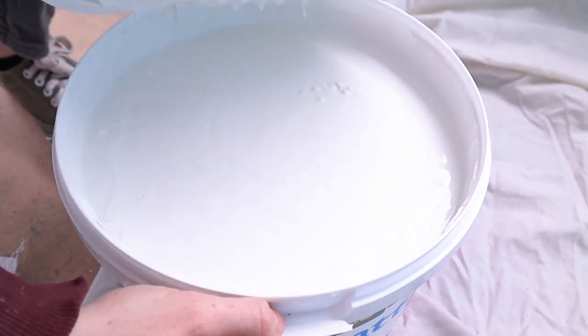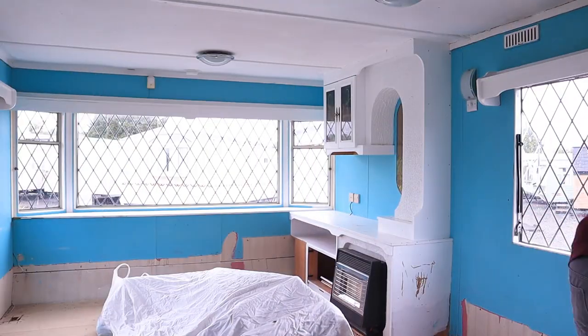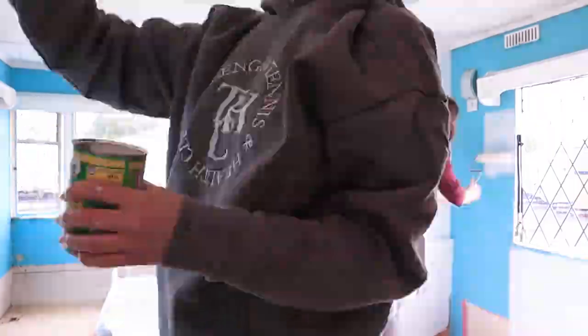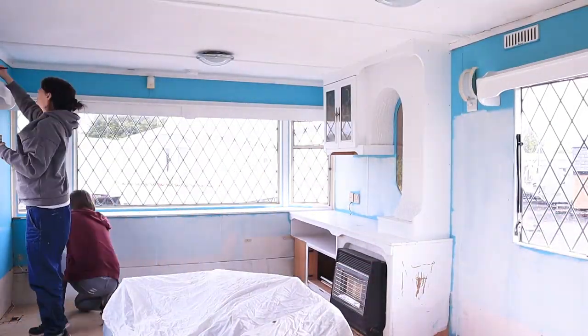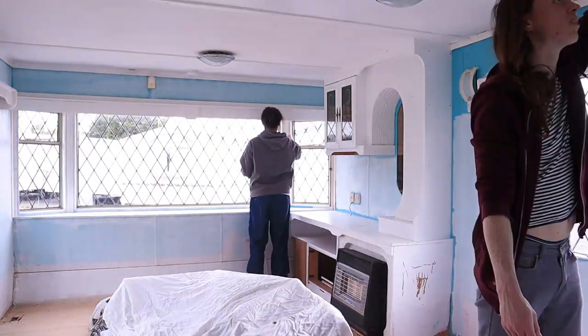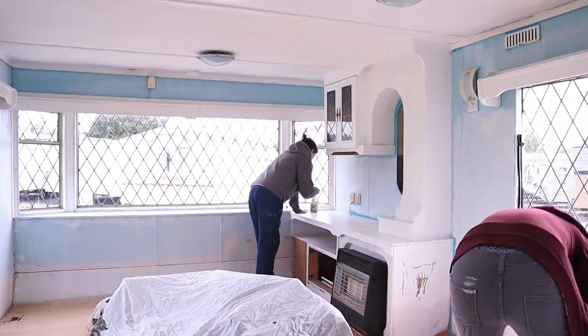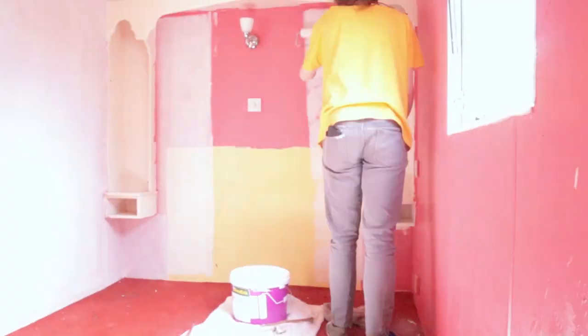Those of you who've been around since last September will remember that painting is not my favourite thing, but at least this time it feels like our efforts are going towards something lasting and worthwhile. There's been some exciting work done on site at the new house as well — we've been creating a space for the mobile to live in once it's been transported the 100 or so kilometres it needs to travel first.